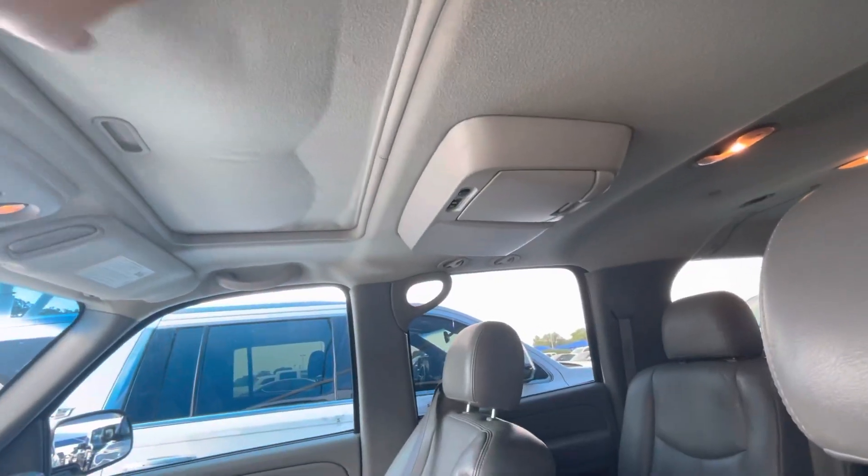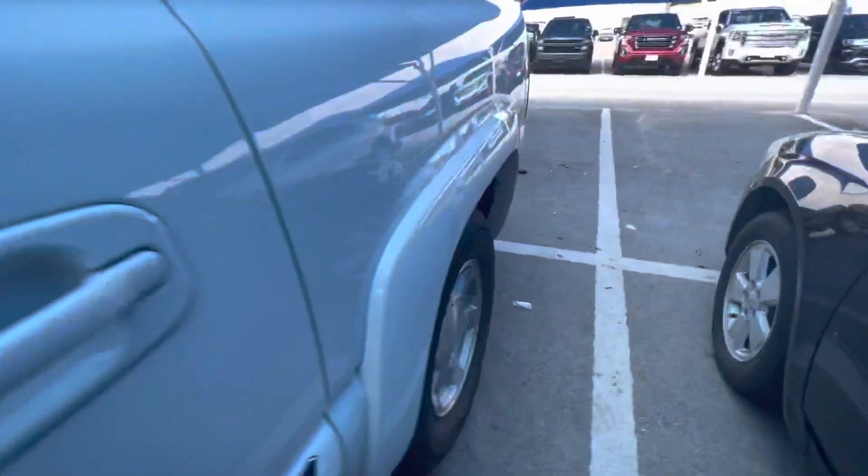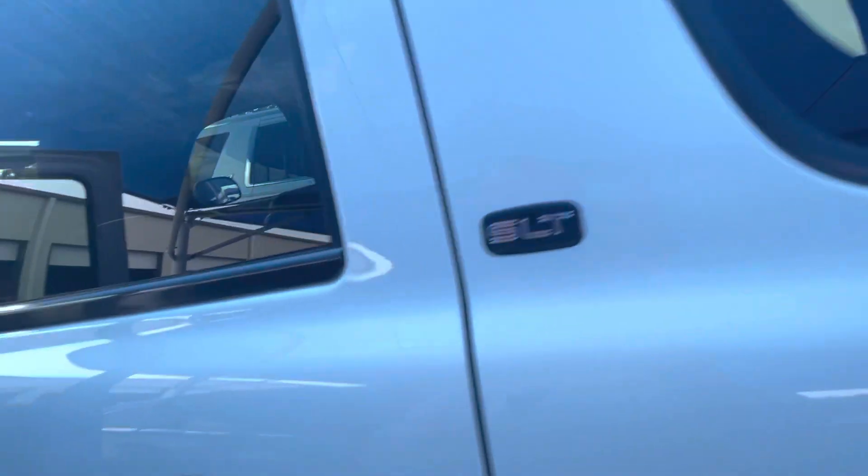The carpet is just drooping a little bit, but if it came to it, I could get that taken care of for you. Rear climate controls up there in the front. SLT badging.